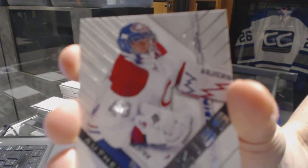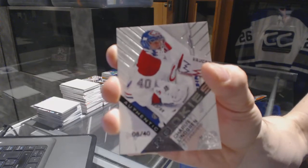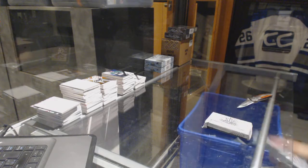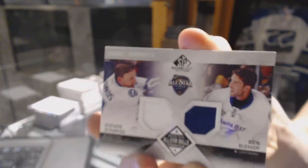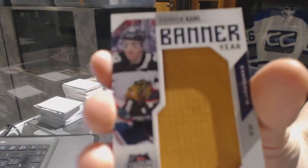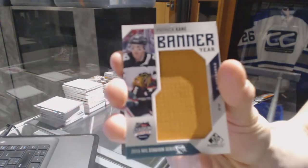And a rookie card, numbered 8 of 40 for the Montreal Canadiens, Charlie Lindgren. This case hasn't had that monstrous hit yet, so I'm holding out hope that whatever it is, it's going to be for the Leafs — hopefully Matthews. All-Star Skills dual jersey for the Tampa Bay Lightning, Stephen Stamkos and Ben Bishop. Base jersey for the Chicago Blackhawks, Duncan Keith. Banner year for the Chicago Blackhawks, Patrick Kane.